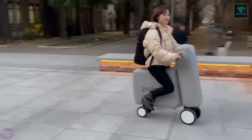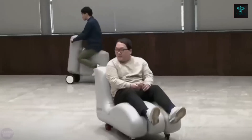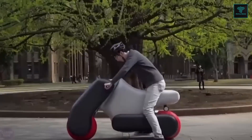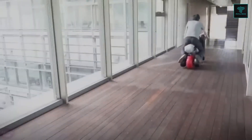With a top speed of 15 km per hour, Poimo is ideal for short urban trips, and its 20 km range on a single charge provides ample coverage for daily commutes. Powering the scooter is a 250W motor located in the front wheel, giving it the necessary propulsion for a smooth ride.